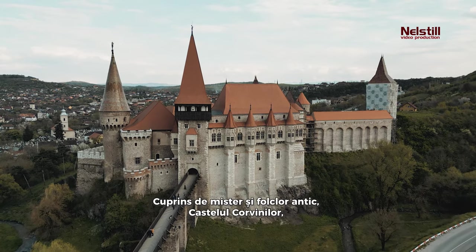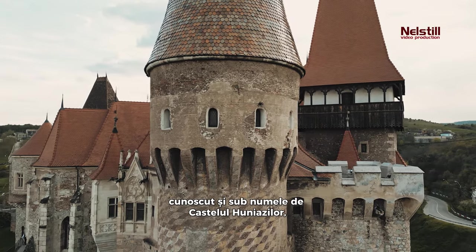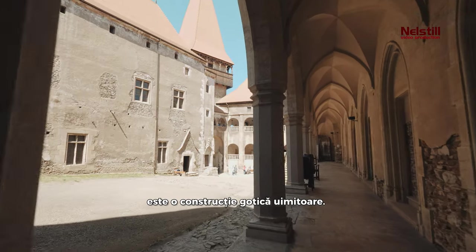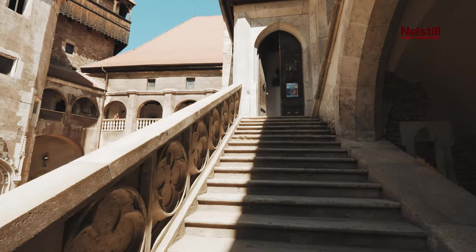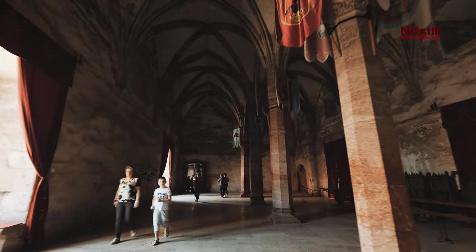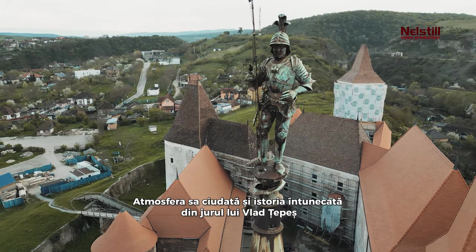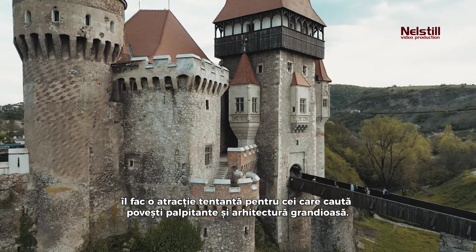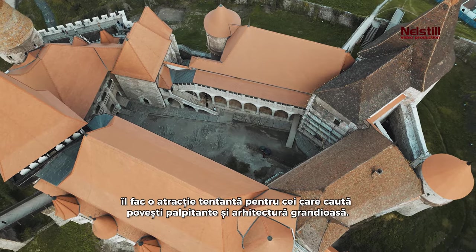Steeped in mystery and ancient folklore, the Corvin Castle, also known as Hunyadi Castle, stands as an awe-inspiring gothic construction. Its eerie atmosphere and dark history surrounding Vlad the Impaler make it a tantalizing attraction for those in search of thrilling stories and grand architecture.